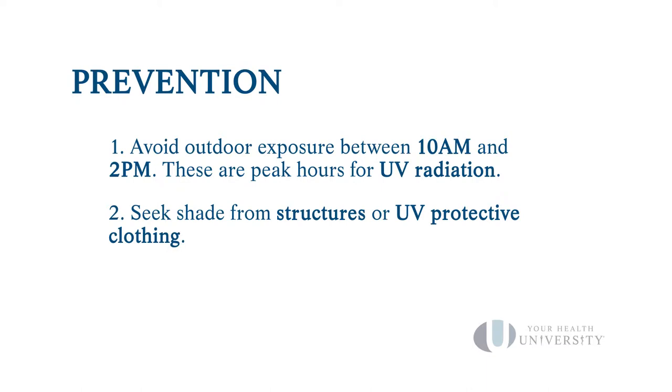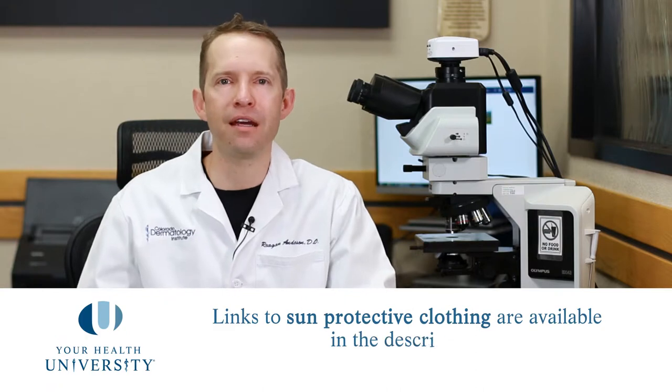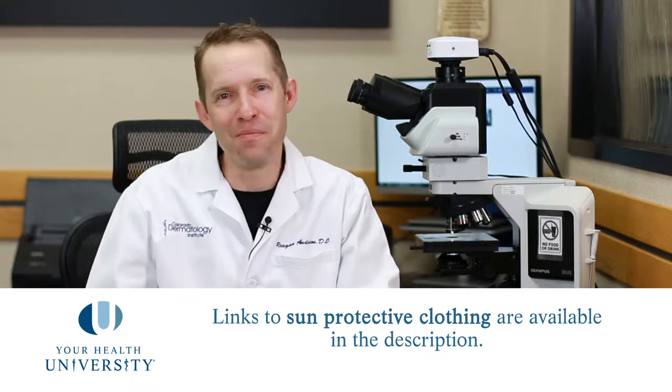Shade can come from a structure or from sun-protective clothing, whether that's a broad-brimmed hat or an SPF sun shirt. These are wonderful because you don't need to apply sunscreen underneath them — whether you're hot, cold, wet, or dry, you're protected. They no longer look undesirable to wear, and people can't even tell you're wearing them anymore.